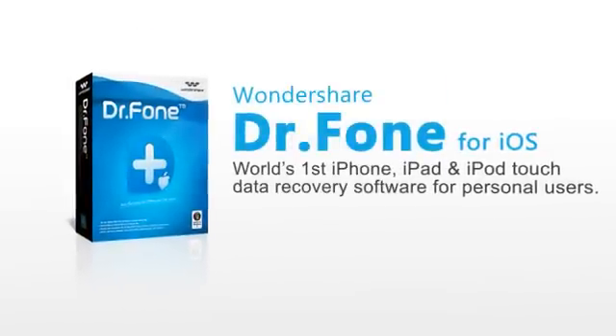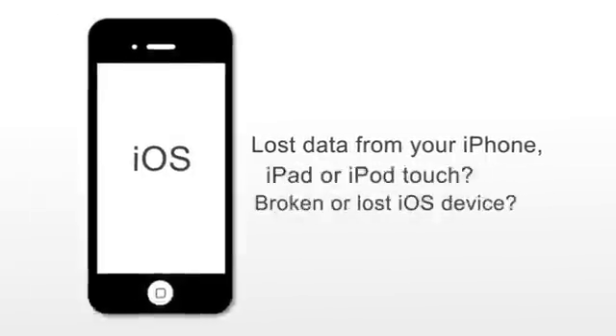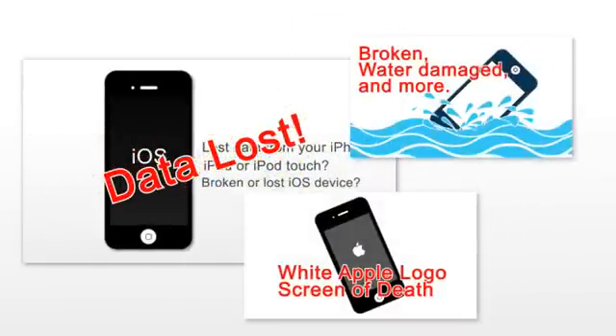Introducing Wondershare Dr. Phone, the world's first data recovery app for iOS device users. Accidentally deleted data, have a broken phone, or even lost your iDevice?